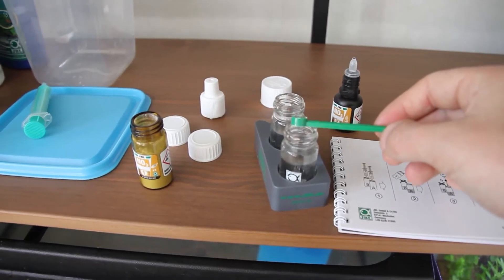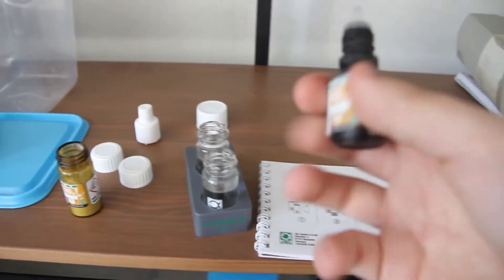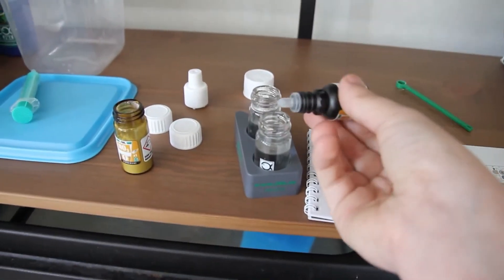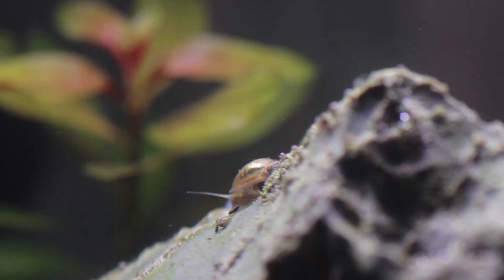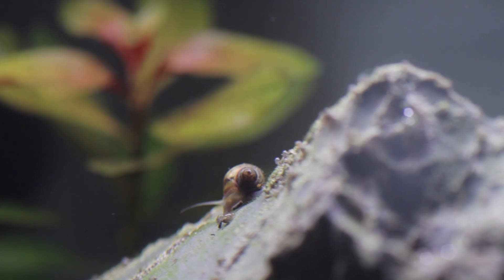Test your water. See how high those nitrites, ammonia, and nitrates are. Ammonia and nitrites should always be as close to zero as possible, while nitrates shouldn't be higher than 50 ppm. Are the levels too high? Change the water as soon as possible and continue doing this every day until the levels are good.